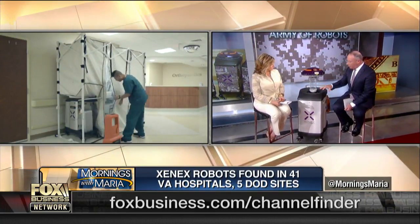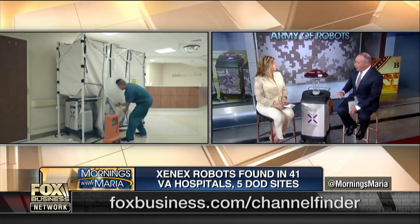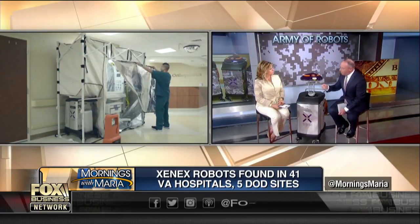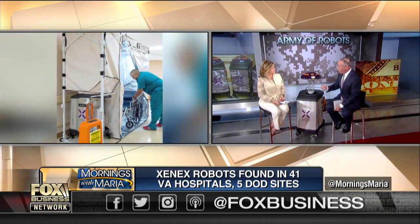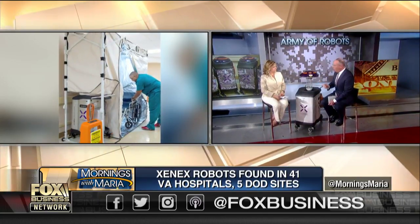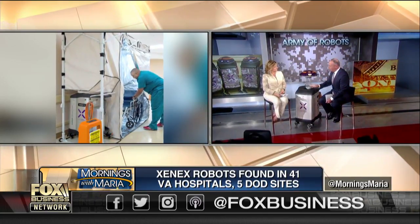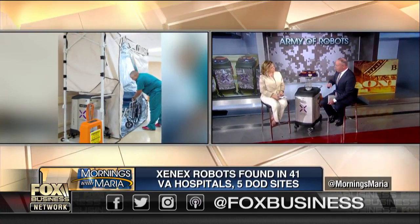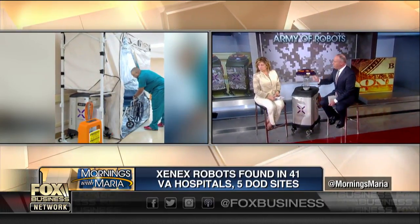The hospitals can go ahead and buy them, and we've seen 50 to 100% reductions in infection rates in over 400 hospitals now. We're happy to give the hospitals the robots for free. Once they get a 5% reduction in infection rate, they've paid for the robots — we won't even bill them until 10%.